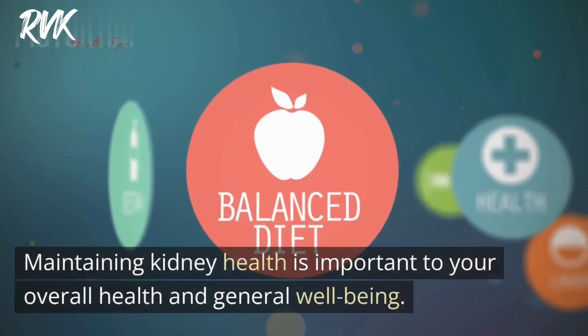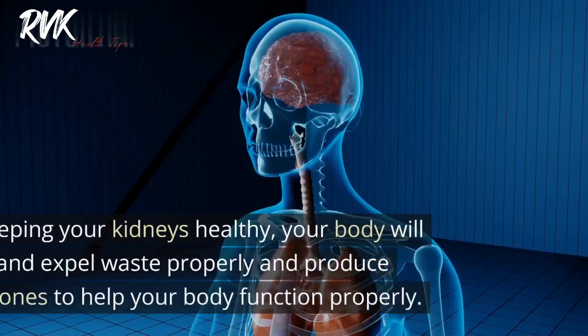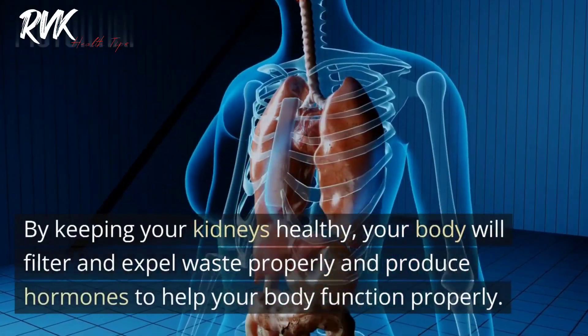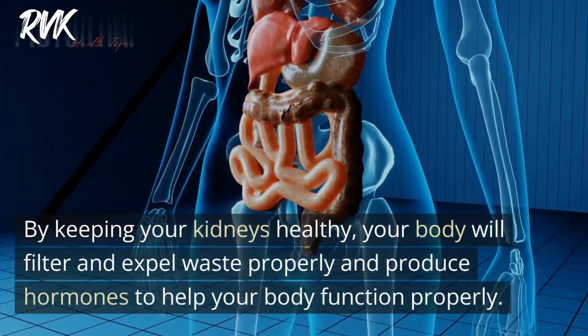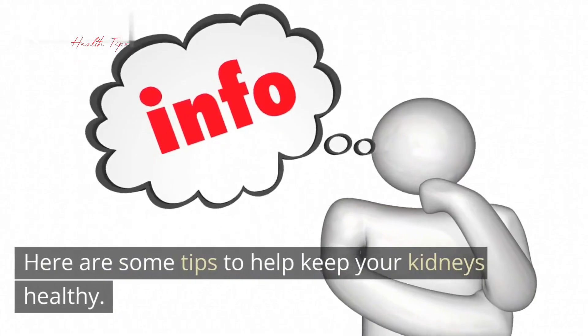Your kidneys are also responsible for activating a form of vitamin D that helps your body absorb calcium for building bones and regulating muscle function. Maintaining kidney health is important to your overall health and general well-being. By keeping your kidneys healthy, your body will filter and expel waste properly and produce hormones to help your body function properly.